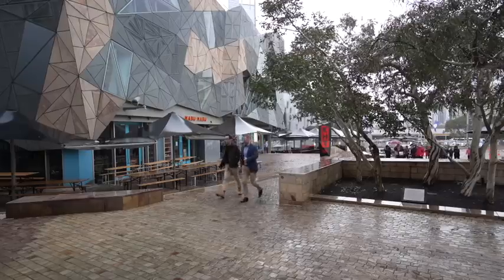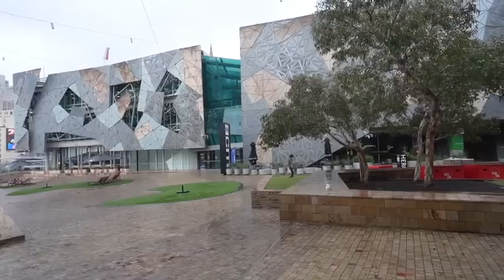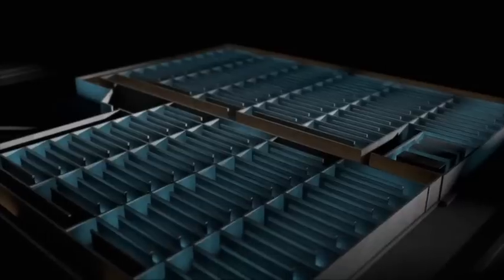I'm at Federation Square and this is an iconic Melbourne site. Today we're going to see something special. We're not going to be up high — we're actually going to go underneath Fed Square, where there's a 1.4 kilometre labyrinth. This underground maze has a unique role, and we're going to explore what it's all about.